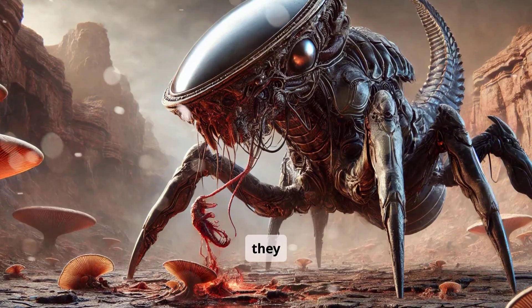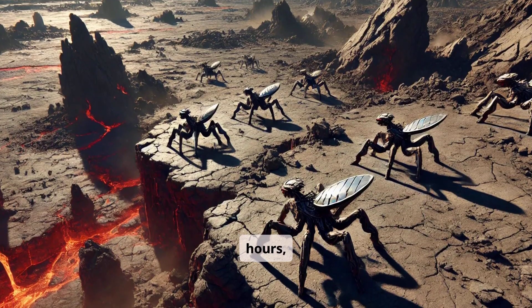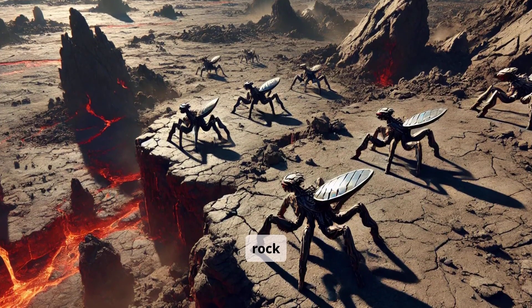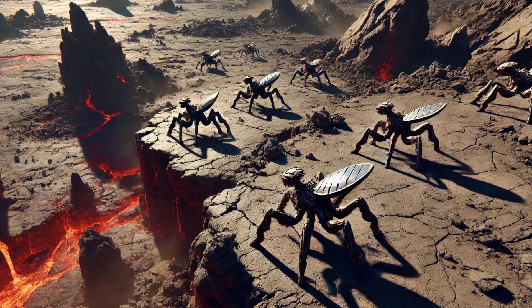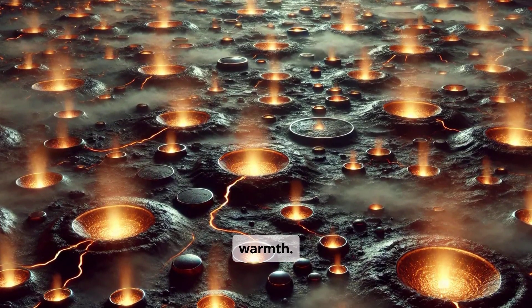With precise timing, they use their long, spade-like limbs to scoop up their prey. During the hottest hours, they crouch in the shadows of volcanic rock to avoid overheating. As night approaches, they journey toward geothermal vents, absorbing lingering warmth.